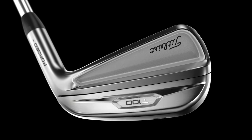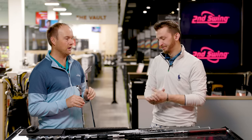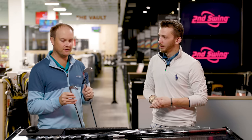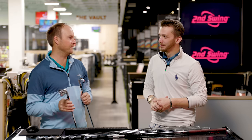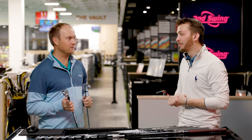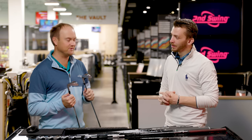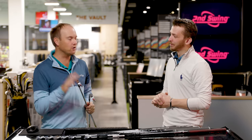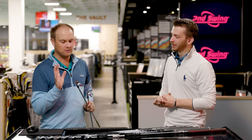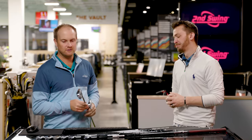This particular line is generally a higher spinning iron. When I first started as a fitter I would always say you've got to fit AP2s if you want more spin — that was my go-to. Once we lost the AP2s, it became the T100s or the I210s if you want more spin. It's been my go-to with regards to players irons for a golfer that needs more spin. We'll hit some shots with that and talk about the differences in look and feel.